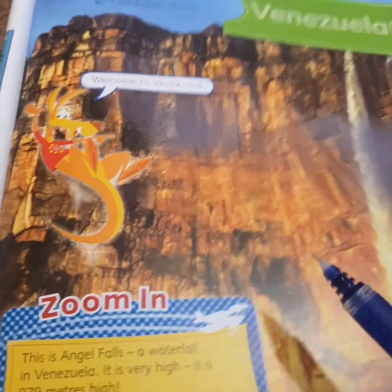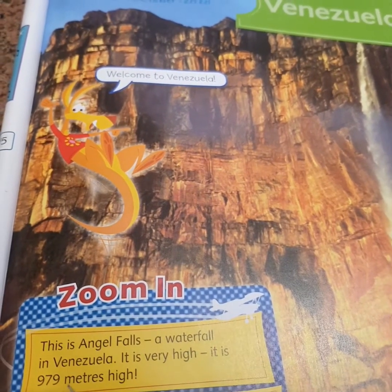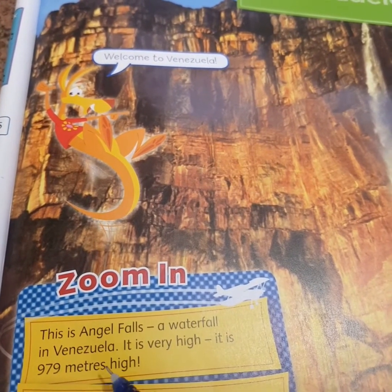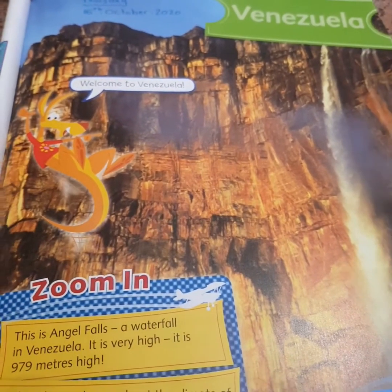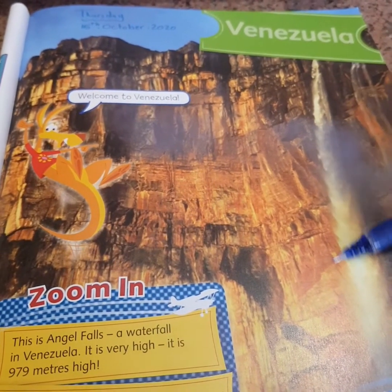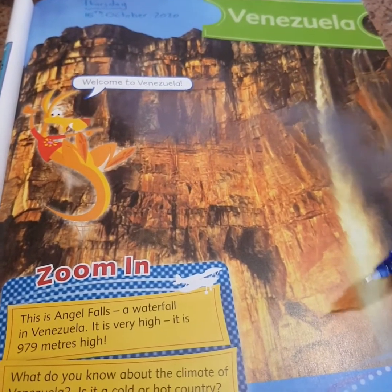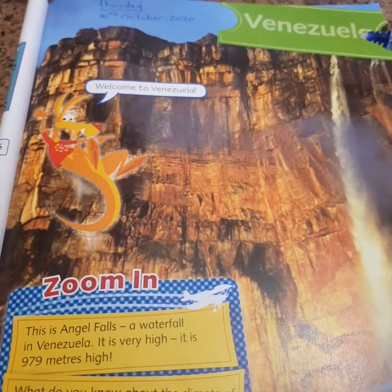This is Angel Falls — a waterfall in Venezuela. It's very high. It's 979 meters high.